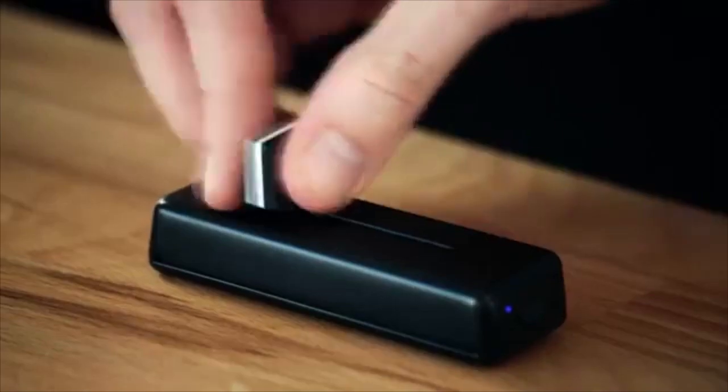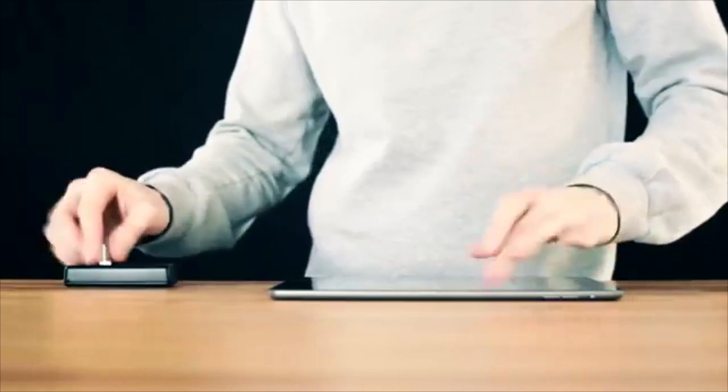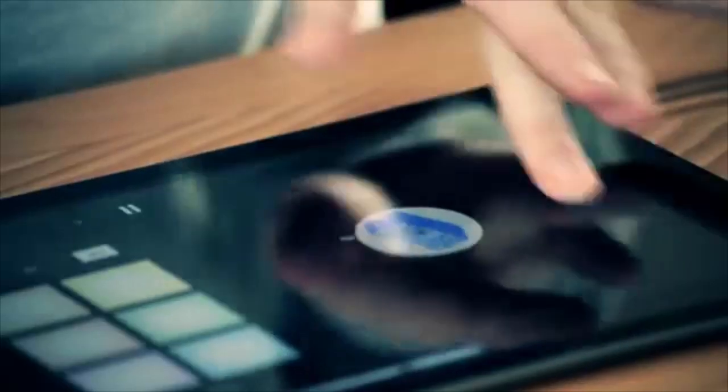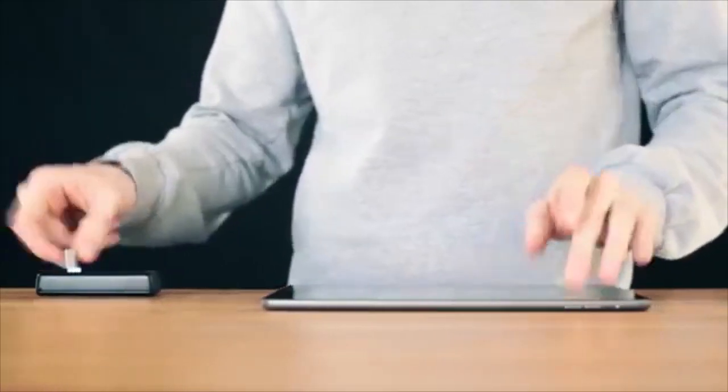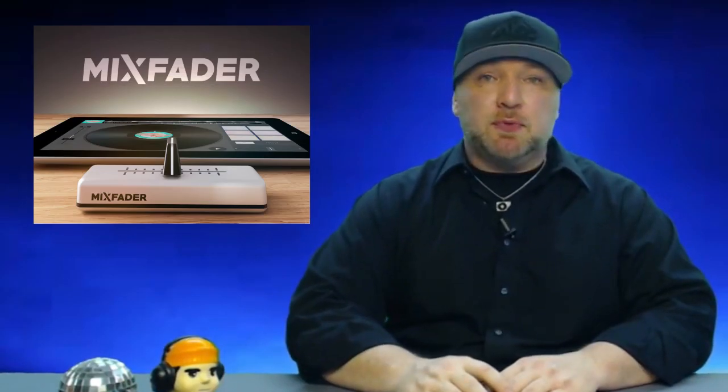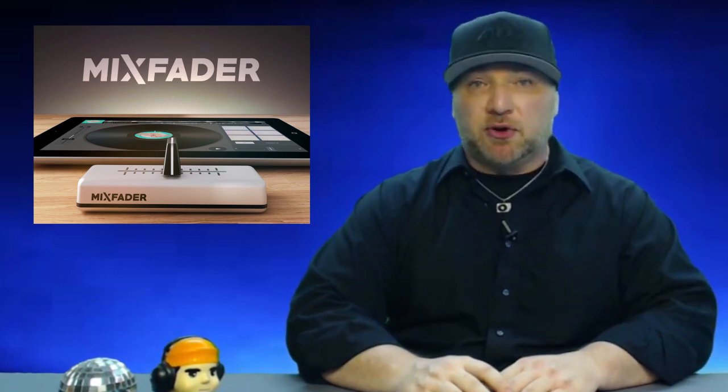And finally today, Mixfader hits Kickstarter. The long-awaited Bluetooth fader from EDJ has made its way to Kickstarter. You can be one of the first to get your hands on the Mixfader with an early bird investment starting at just $69. The early bird investment gets you the Bluetooth mixer, Mixfader app, and a custom carry case. The Mixfader Bluetooth fader is a must for any scratch DJ for practicing — head on over to Kickstarter and search for Mixfader to get in on the ground floor.